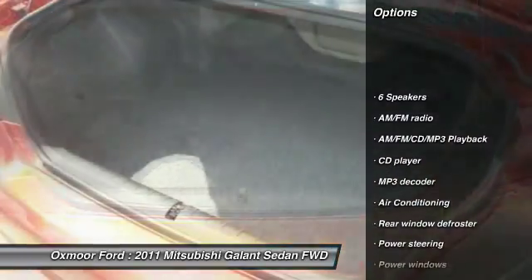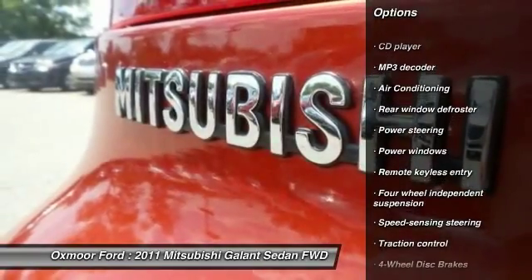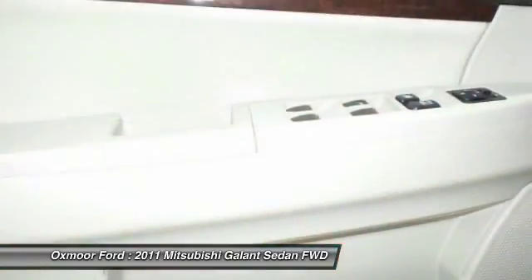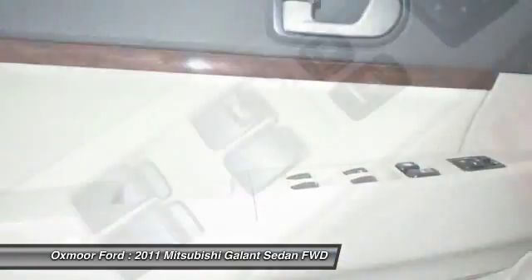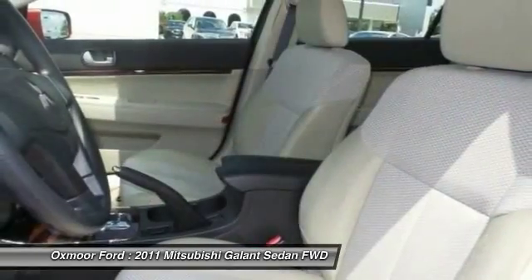Traction control, dual airbags, power steering, front air conditioning, four-wheel disc brakes, AM/FM CD/MP3 radio, power windows, rear window defroster, electronic stability control, and CD player.